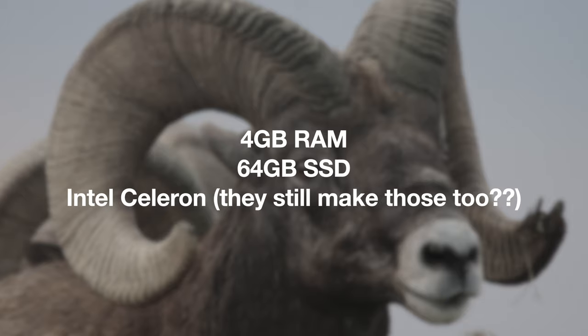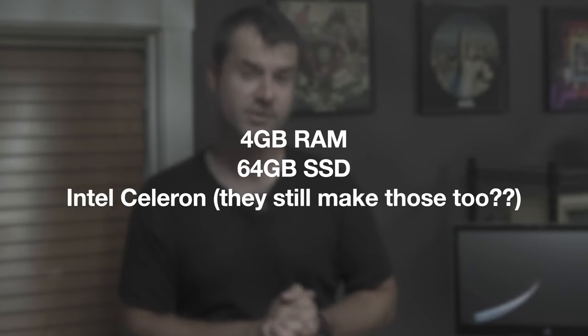Let me dive in a little bit deeper. This one comes with 4 gigabytes of RAM. It comes with a Celeron processor and only 64 gigabytes of solid-state drive storage. This thing is kind of reminiscent of the netbooks of yore.